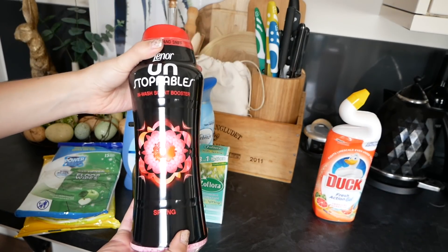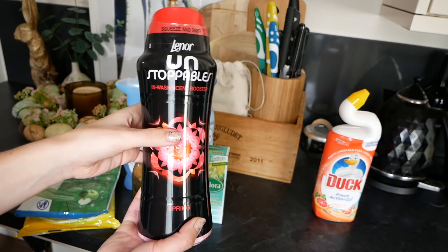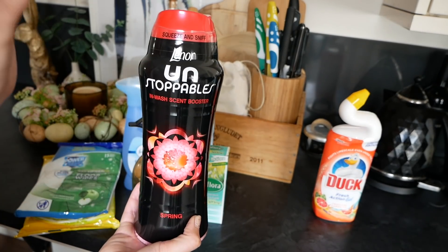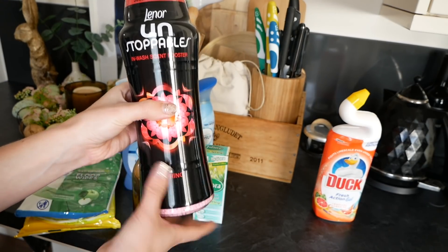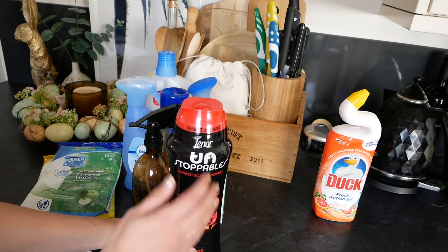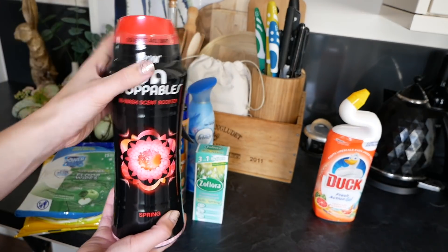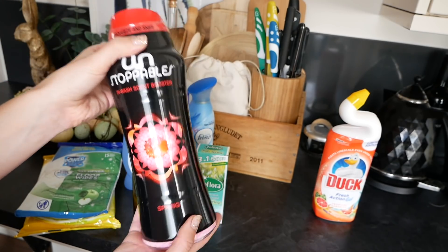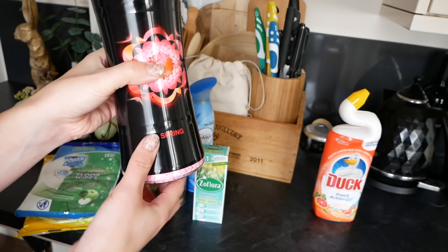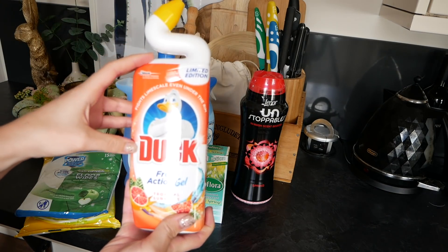I've recently started using the Lenore Unstoppables in-wash scent booster — this is a new fragrance in Spring. I think the lavish cream-coloured one is my favourite. These were on offer in Home Bargains, about five pounds for this size. I was a bit worried at first because I have quite sensitive skin, but so far I've used a whole one with no problems. Last but not least, I have a new bleach for the toilet: Duck Fresh Action Gel in Tropical Sunshine.